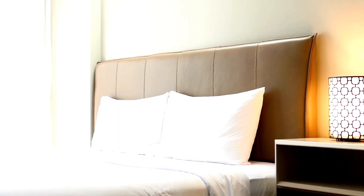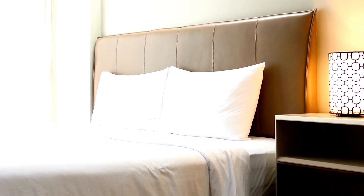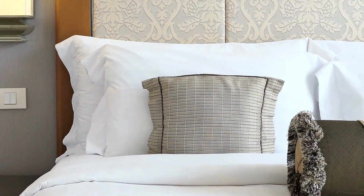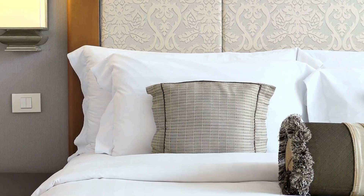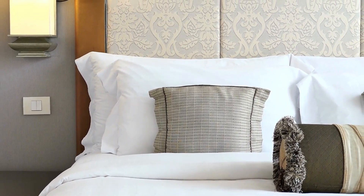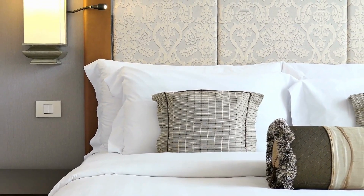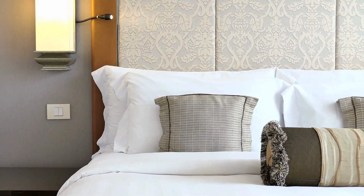The Plush Beds Down Alternative Pillow balances affordability and comfort through poly microfiber fill that mimics the feel of down at a fraction of the cost. Gusseted 4-inch sides support and cradle the neck for alignment. Medium density cushions without sinking down excessively. A 400 thread count tensile cover is supremely breathable and soft, hypoallergenic, and resistant to dust mites. Affordable price under $50 for a queen size, with a 30-night trial to test neck comfort.